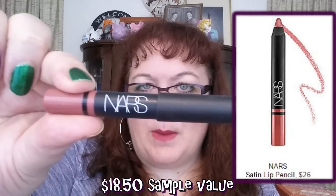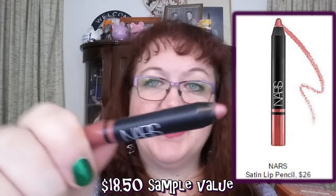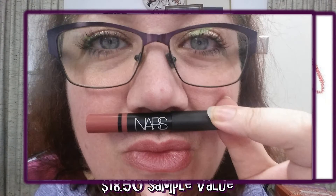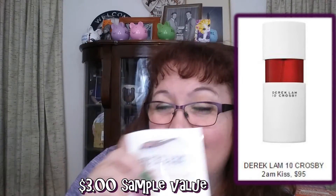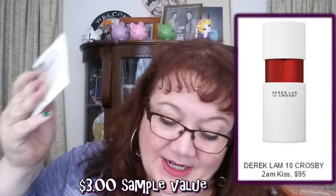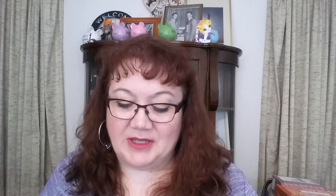We also received a NARS lip crayon — a very pretty color. I took a picture wearing it, I'll insert that. It seemed to wear fine; I've never had anything from NARS before. And the perfume sample this month was Derek Lam 10 Crosby 2 AM Kiss — I do not like this one, it's very strong. But it doesn't affect my scoring since it's a bonus, and I'm sure there will be months I'll really like the perfume.